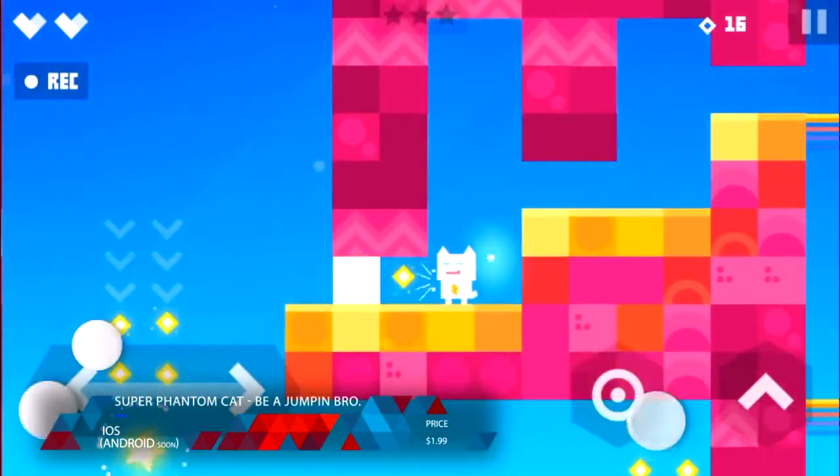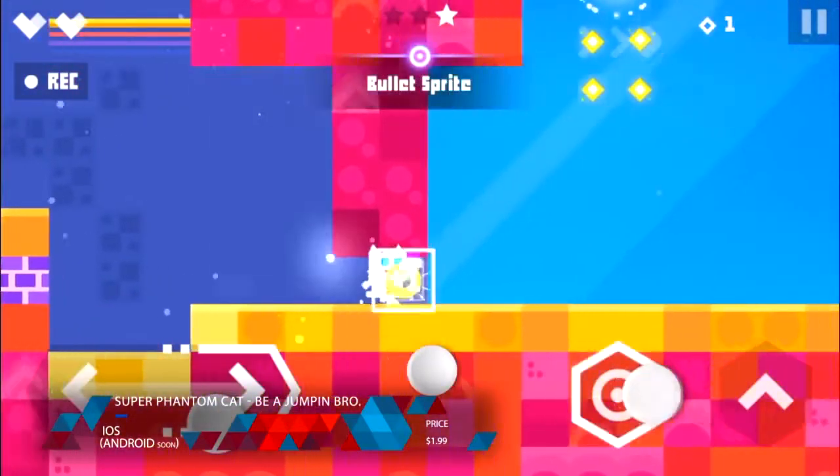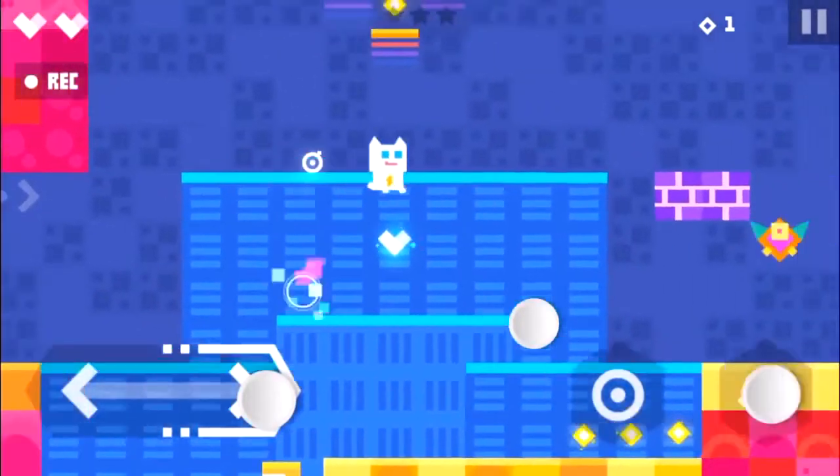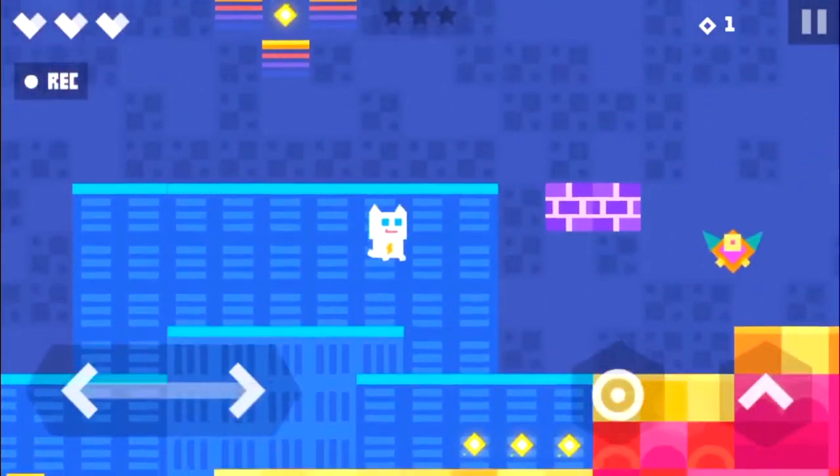Really, Super Phantom Cat is kind of everything I would personally want in a platformer. And while it's by no means going to revolutionize the genre or anything, it's certainly worth it, especially for a mobile game.